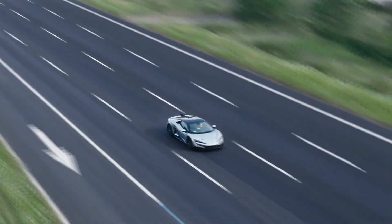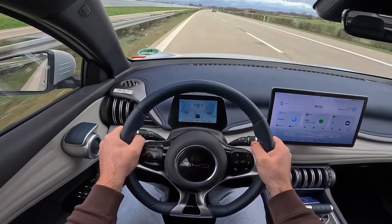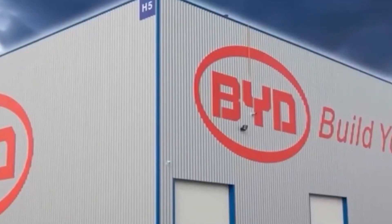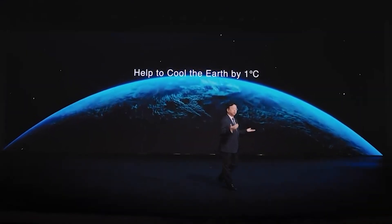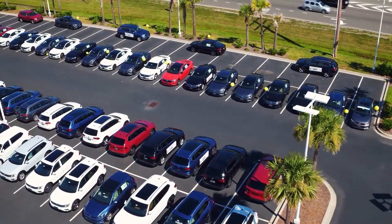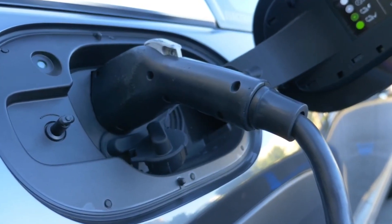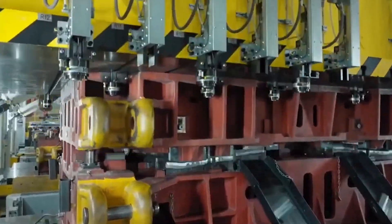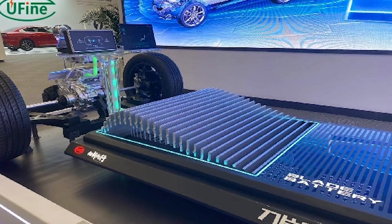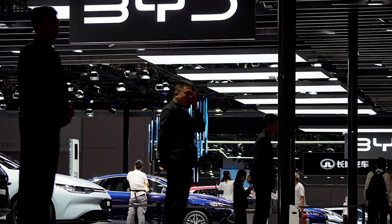Imagine driving 600 miles on a single charge — that's the kind of leap BYD is talking about with these batteries. Plus, the solid materials inside allow for faster charging. With BYD's new tech, CEO Wang Chuanfu says we're looking at a full charge in just 10 minutes, pretty close to the time it takes to fill up a petrol tank. For anyone who's worried about how long EVs take to charge, this could be a game-changer. Of course, building these batteries isn't simple — they require new materials, different manufacturing processes, and cutting-edge tech.